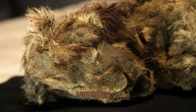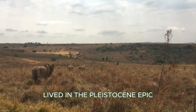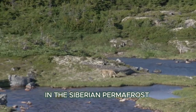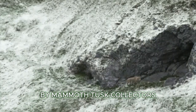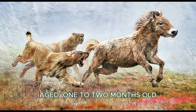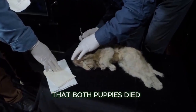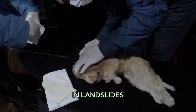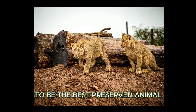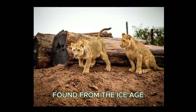Number 2: Sparta and Boris, the lion cubs. Both Sparta and Boris lived in the Pleistocene epoch. They were found in the Siberian permafrost in 2017 by mammoth tusk collectors. The two cubs were aged one to two months old, and scientists suspect both died in landslides. Sparta, a female cave lion cub, has been declared the best preserved animal found from the ice age.